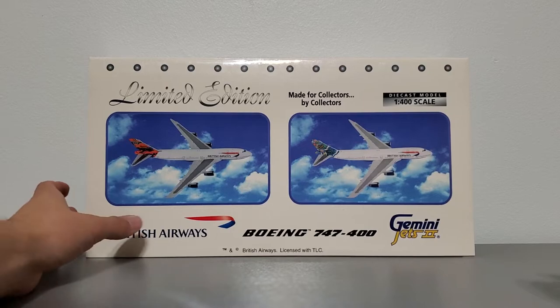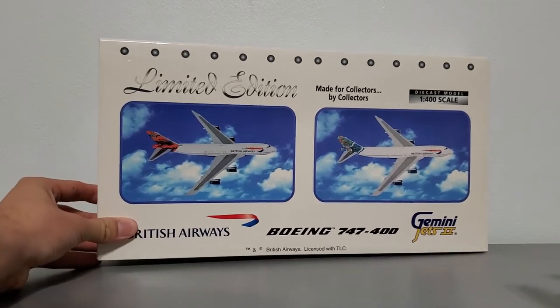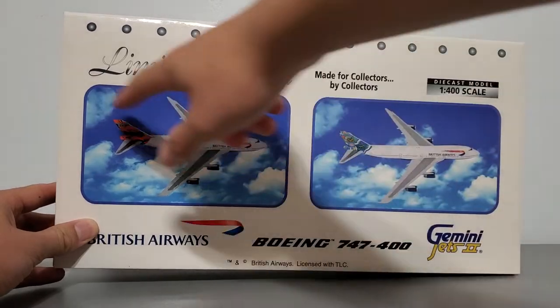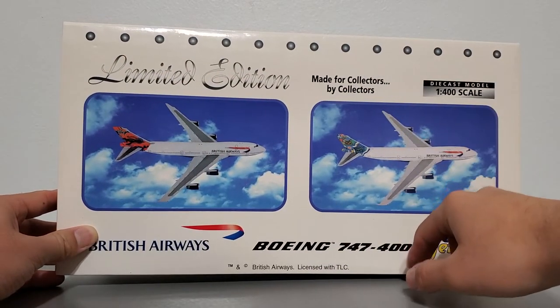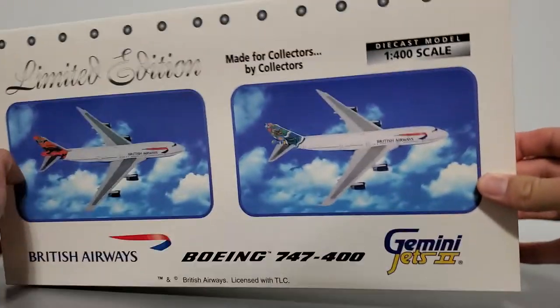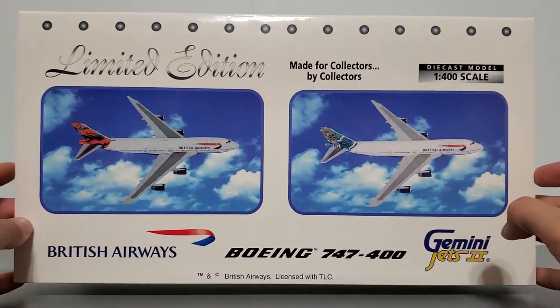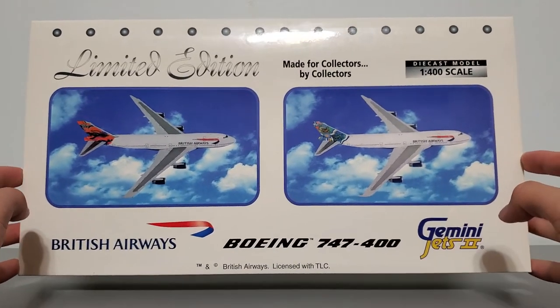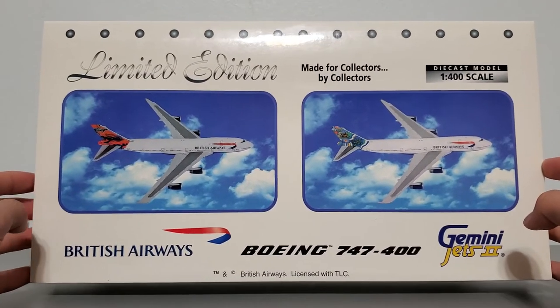First we'll talk about the box. The box is definitely unconventional due to the fact that it has to house two models. It's 36.5 cm long, 19.5 cm tall, and about 4.5 cm wide. It's relatively large for a 1-400 scale model box, but it has two models in there.